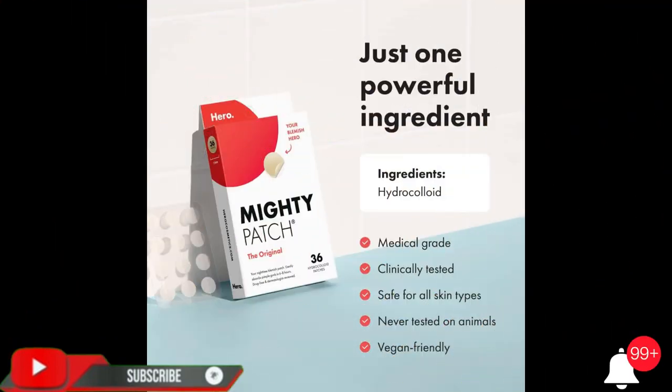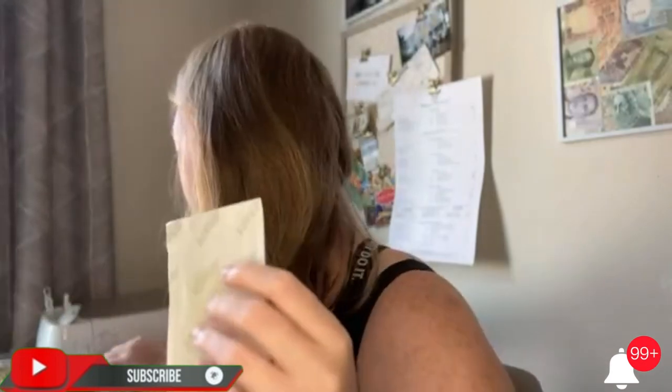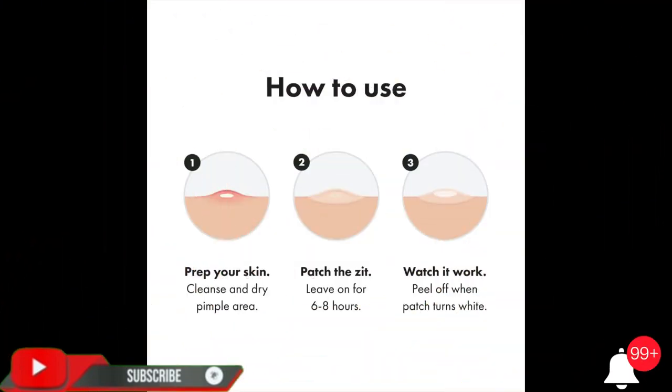Mighty Patch Original Patch from Hero Cosmetics — a hydrocolloid acne pimple patch for covering zits and blemishes, spot stickers for face and skin. Vegan friendly and not tested on animals, 36 count. Drug free, chemical free, and cruelty free.